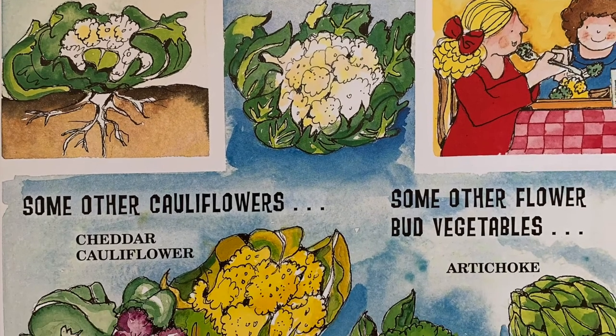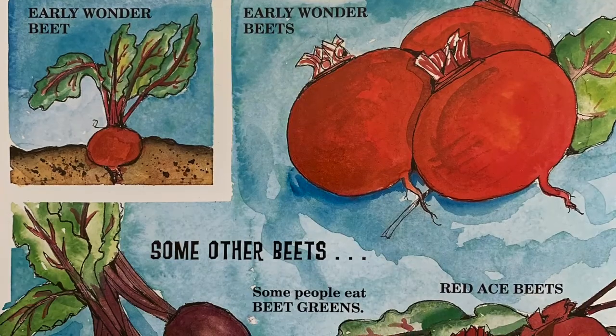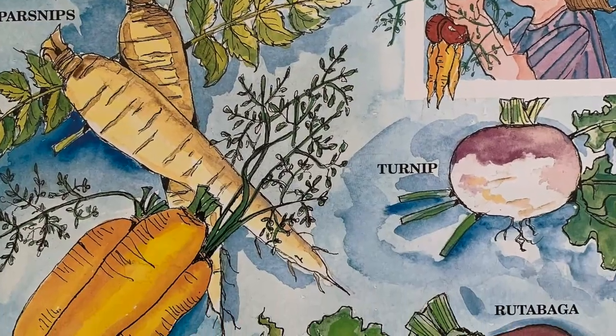Flower Bud Vegetables. The flower buds of these vegetables are eaten. Root Vegetables. The roots of these vegetables are eaten. They grow beneath the ground.